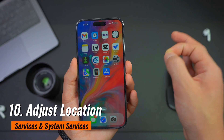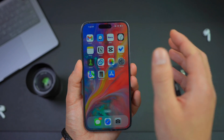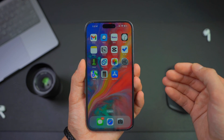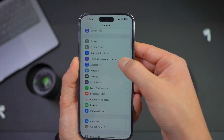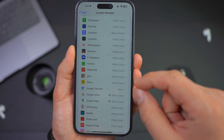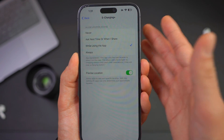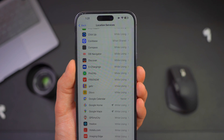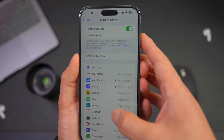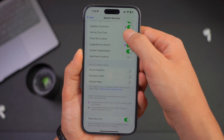Number ten: adjust Location Services and System Services. Location services are another sneaky feature that could explain why your iPhone is losing charge. Lots of apps want to use your location for various reasons, but most don't need to track your location when you're not using them. Open Settings, scroll down to Privacy and Security, then Location Services. Scroll through the apps — whichever is set to Always, consider changing it, because 99% of apps don't need your location always. Change them to While Using the App so they can access your location when open, but not when closed. For System Services, scroll all the way down to System Services.